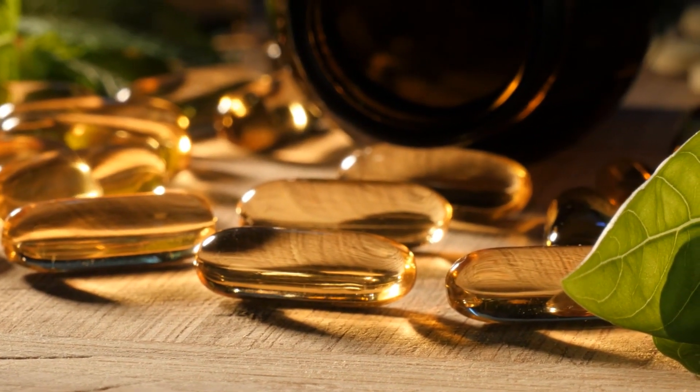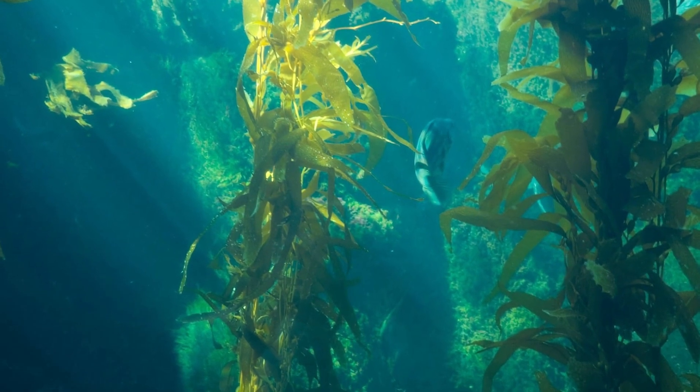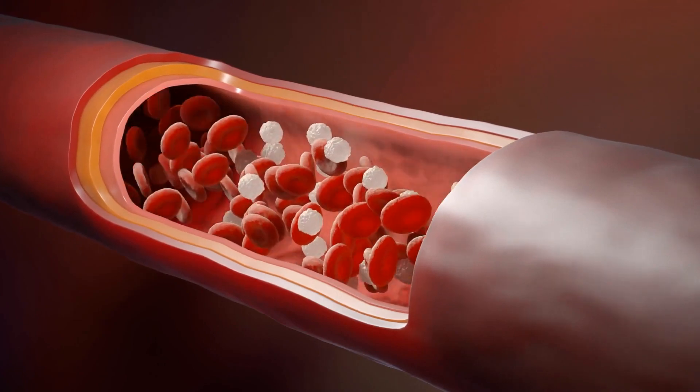Packed with essential vitamins and minerals such as vitamin C, zinc, iodine, iron and antioxidants, C-Moss provides a natural boost to our body's defense mechanism. The rich nutrient profile of C-Moss helps to enhance the production of white blood cells in our body. These cells play a crucial role in fighting off harmful pathogens and foreign invaders that can weaken our immune system.